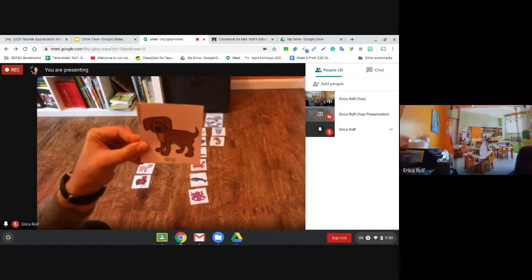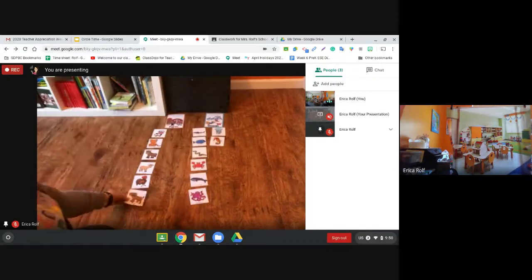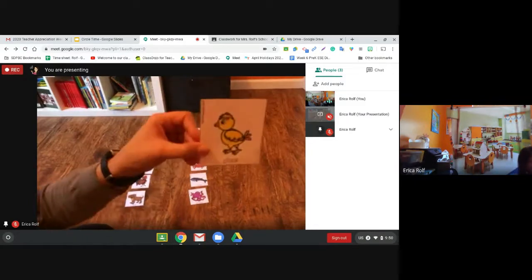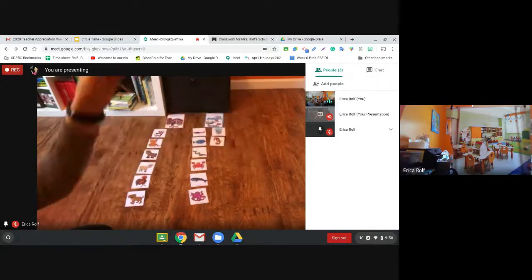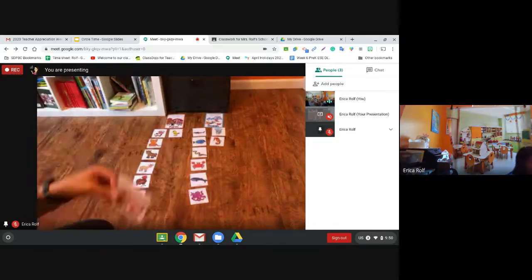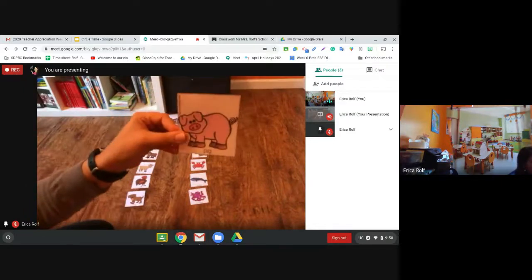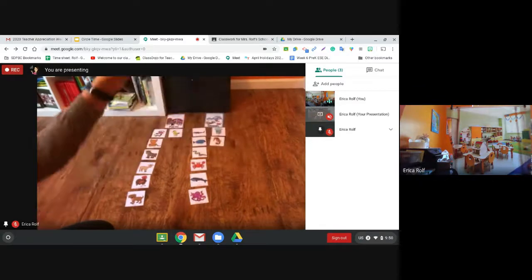Where does the dog live? The dog lives on the farm. What about the chick? That's right. The chick lives on the farm. Can you think about where the pig might live? The pig lives on the farm too.